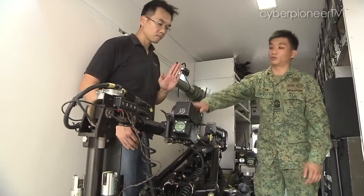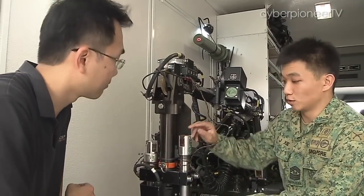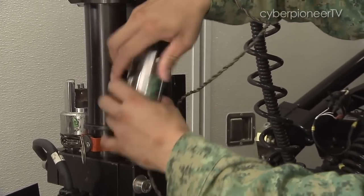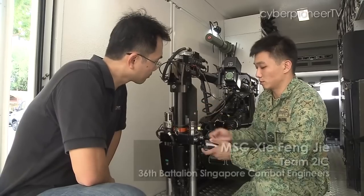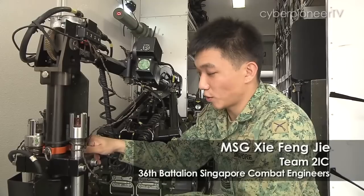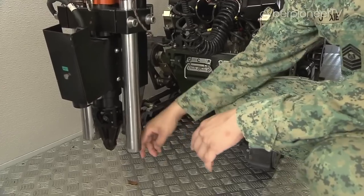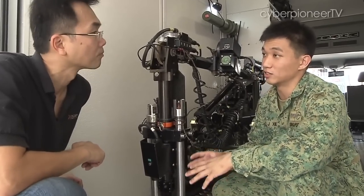I spoke with Master Sergeant Xie Feng Jie, one of the operators of the Mark 8 Wheelbarrow, to find out just how the water disruptor works. Normally what we do is we will have this pigstick. What it does is basically the water will be pumped in, and subsequently we will place our cartridge over and then screw the cap on. Once fired, the high-velocity jet of water will be discharged out from the pigstick itself. It will penetrate the suspected item and separate out all the components within it.